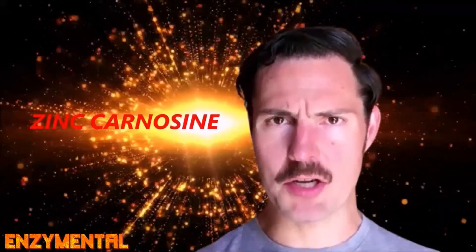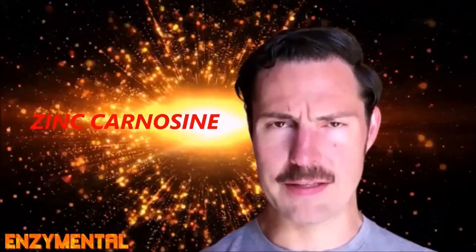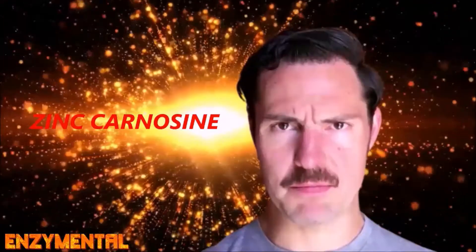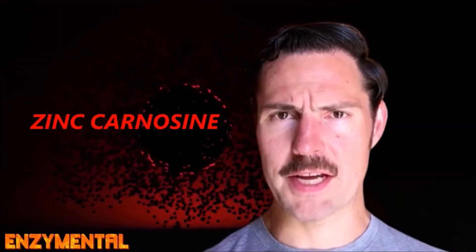Today I wanted to detail the amazing compound zinc carnosine, which is extremely protective of the stomach lining, and this is especially helpful in a case of an H. pylori infection. Zinc carnosine is just what it sounds like — a compound of zinc bound to the amino acid dipeptide carnosine, and this combination adheres to the stomach wall much more securely than just zinc or carnosine alone.